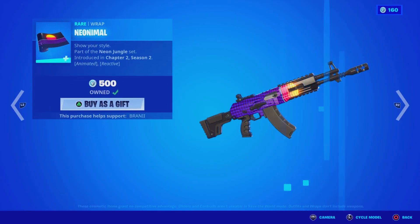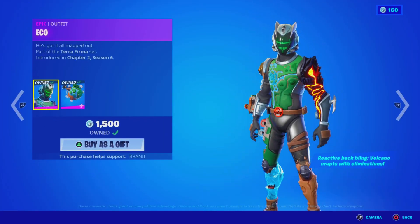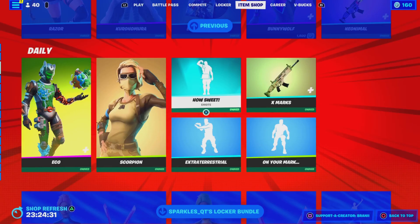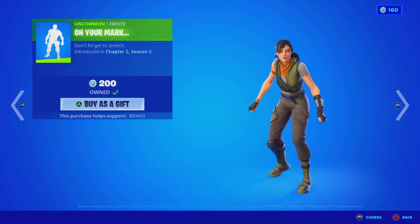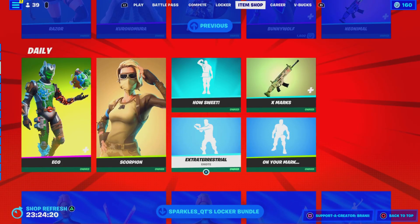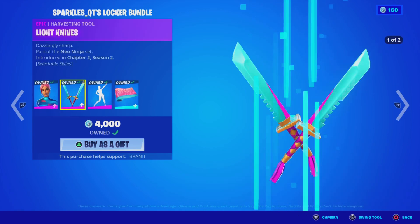We got the Bunny Wolf with the bag bling. We got the Neonimo Animated Reactive Wrap. We have the Lion skin with the bag bling — pretty dope. The Eco skin with the Glow bag bling. We have the Scorpion uncommon skin. We got the How Sweet emote back in return. We got the X Marks Animated Wrap. We got the On Your Mark Emote. We have the Extra Resto Emote. And then we have the Sparkles Cuties Locker Bundle — I got this skin for 200 V-Bucks, which is actually insane. You guys can purchase everything separately.